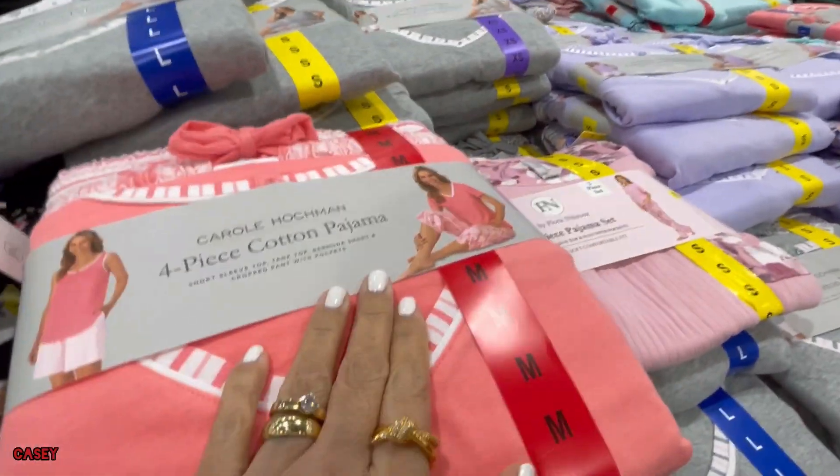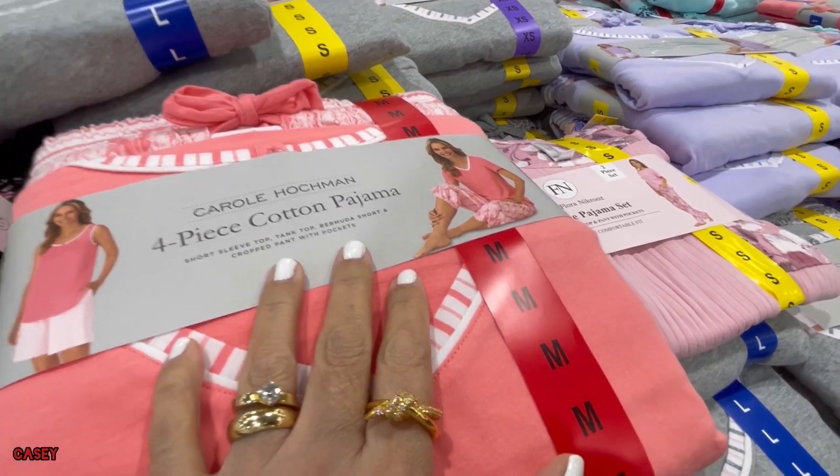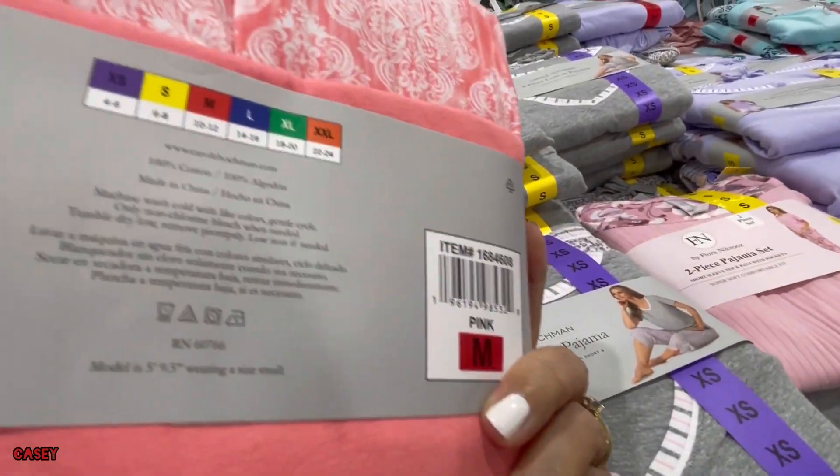And then right now the Carol purple four-piece set is now $10 off — it was $19.99 before.